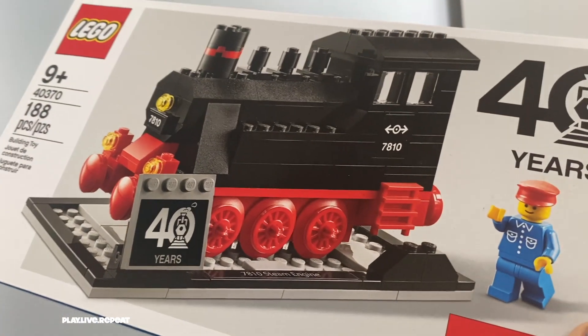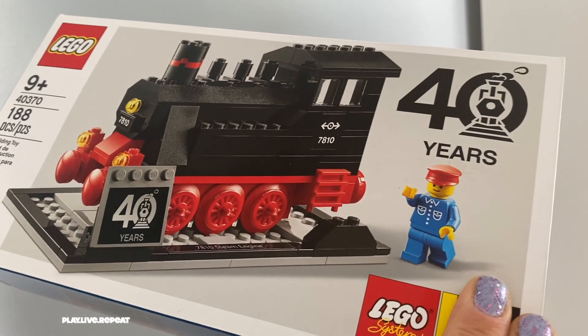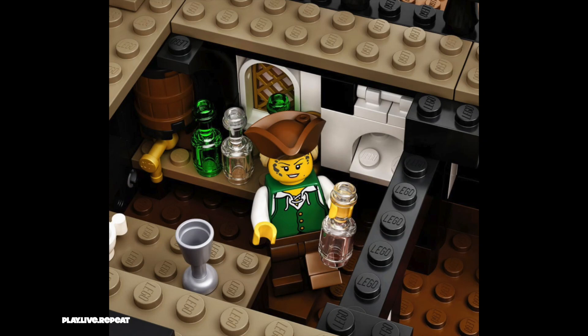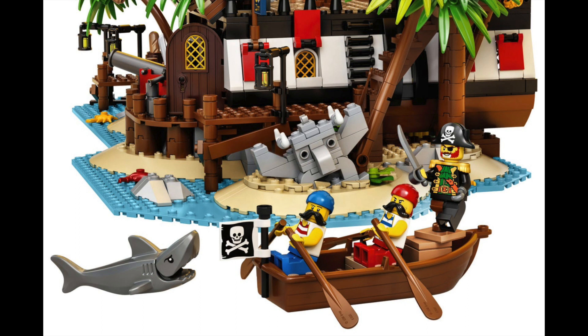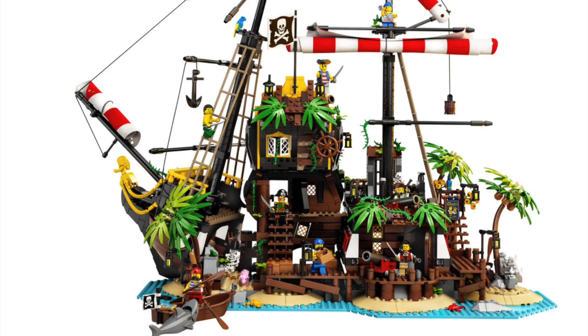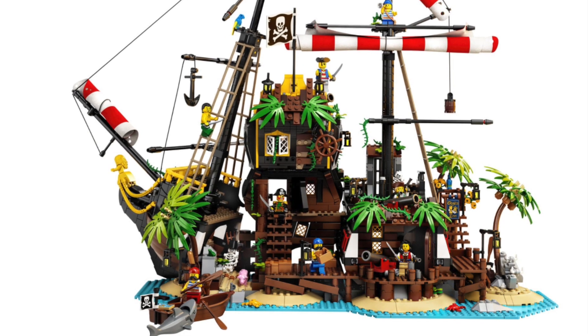What do you think of the new Pirates of Barracuda Bay set? Are you totally excited that they pay homage to the late 80s and 90s sets? I am stoked. It's for brick builders ages 16 and up, but the whole family could work together to create this amazing display. Again, under $200 at $199.99 — pretty pricey, but you have over 2,500 LEGO brick pieces and lots of quality time.